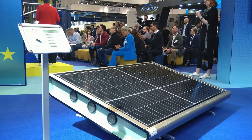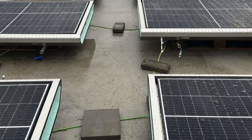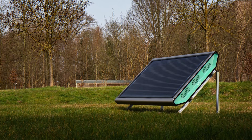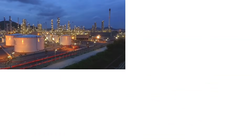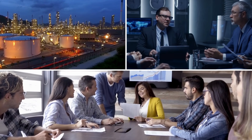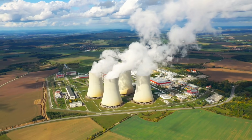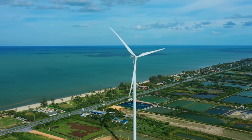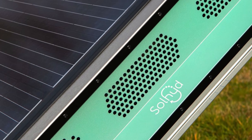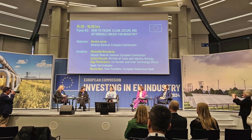Solheide's hydrogen solar panel is much more than just an innovative piece of technology — it represents a bold vision for the future of energy. By combining solar power and hydrogen production in a single efficient system, the panel has the potential to revolutionize the way we think about renewable energy. If the technology can be scaled successfully and its costs brought down, it could become a game-changer for industries, governments, and individuals seeking sustainable energy solutions. As the world continues to search for ways to combat climate change and reduce its carbon footprint, Solheide's hydrogen panel offers a glimpse into a future where clean, renewable energy is abundant, efficient, and accessible to all. Whether this technology will truly become the next big thing in renewable energy remains to be seen, but its potential is undeniable. With further development and investment, Solheide could well be at the forefront of the next major energy revolution.